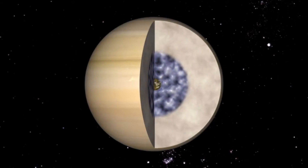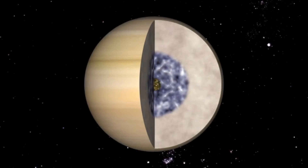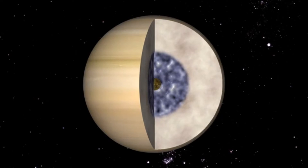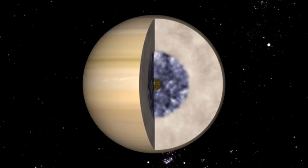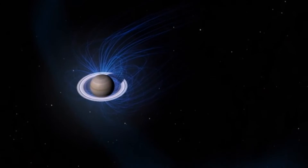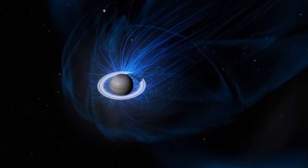Saturn's deep hydrogen ocean has become metallic under the incredible pressure of the layers of hydrogen above it. The metallic hydrogen ocean acts like a huge electromagnet as it turns, creating a large magnetic field spreading out around Saturn.